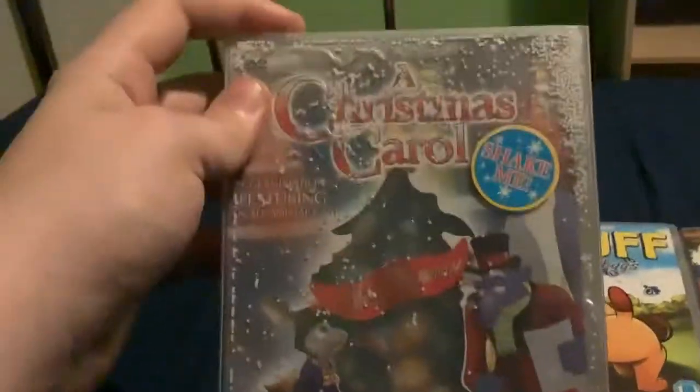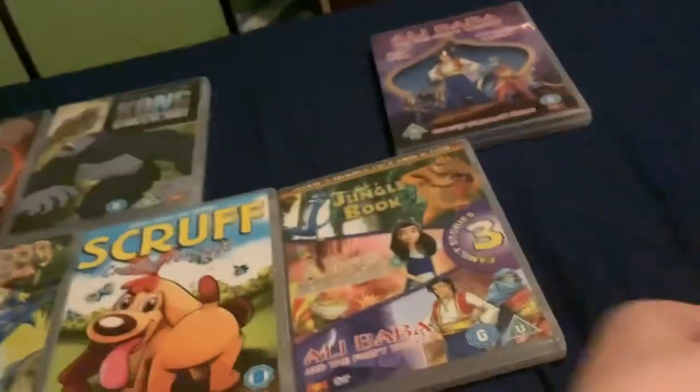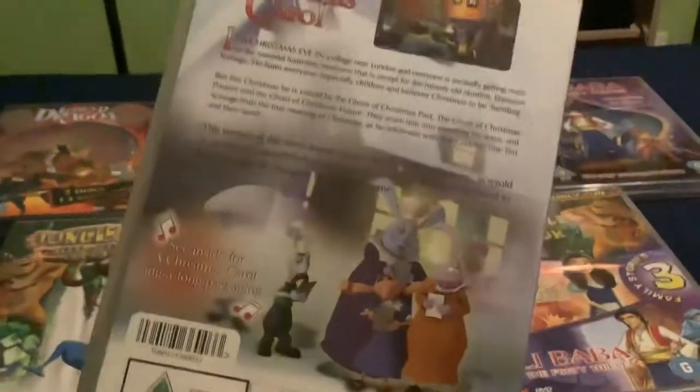Next up is A Christmas Carol: Scrooge's Ghostly Adventure. It comes with a slipcover that's meant to resemble a snow globe. It's really stiff, and you're supposed to shake it, but most of the snow is just stuck on. It can be a bit troublesome because of the liquid inside — there are a few bubbles as well. The DVD itself has another disc with a little peephole, and it's the first of the BKN Classics series DVDs.